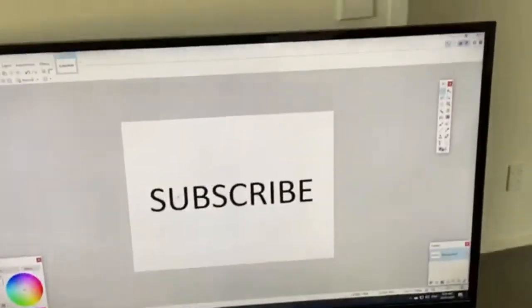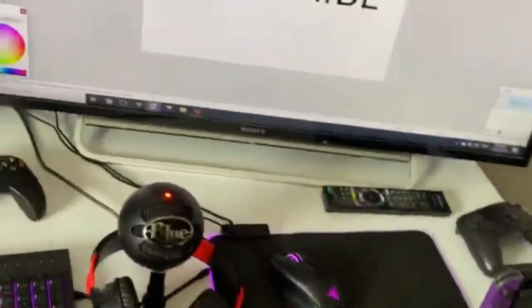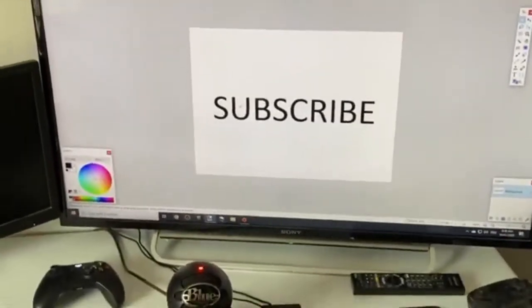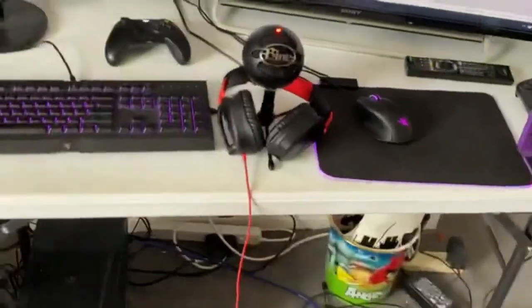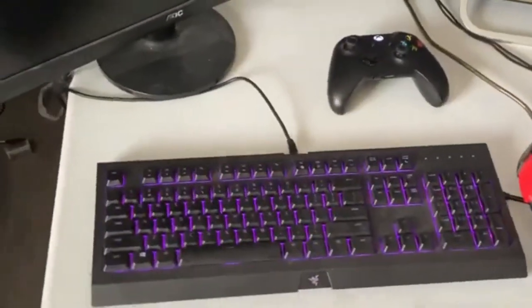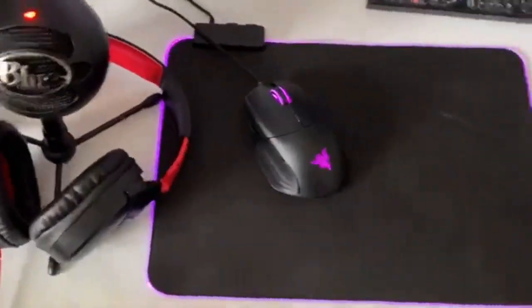This setup has really grown over the past year - new PC, new keyboard, new mouse, new mouse pad, new headset since my old one broke. I really love my setup right now, it's so good. If you want to ask me any questions about it or specs I didn't mention, let me know in the comments below. I'll try to answer as best I can, and if you want links I'll try to give them if you ask personally.